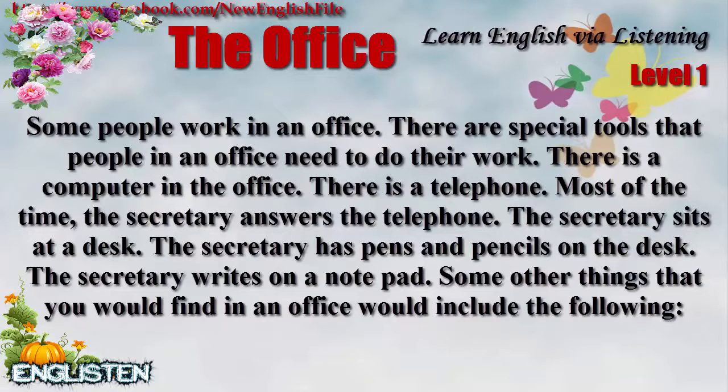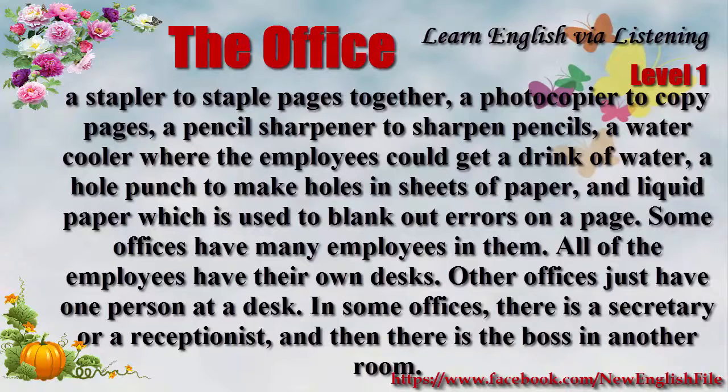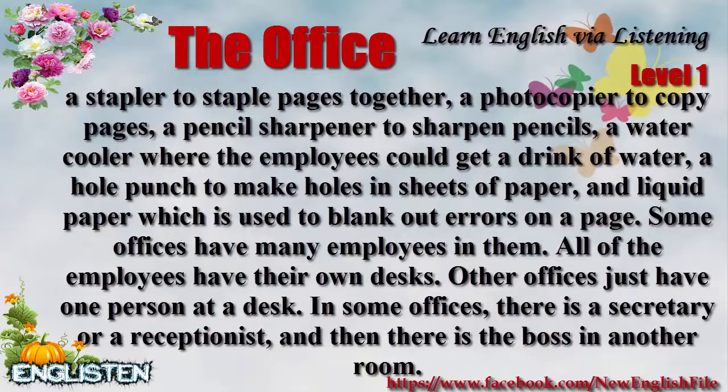Some other things that you would find in an office would include the following: a stapler to staple pages together, a photocopier to copy pages, a pencil sharpener to sharpen pencils, a water cooler where the employees could get a drink of water, a hole punch to make holes in sheets of paper, and liquid paper which is used to blank out errors on a page.